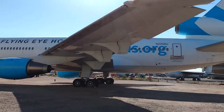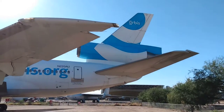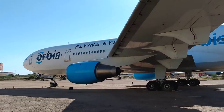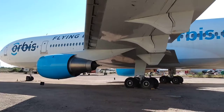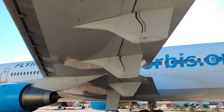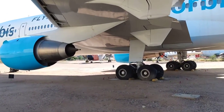This is the DC-10, dash 10, variant 10. You can see it's owned, or was owned, by Orbis.org. Orbis is the flying eye hospital where they take doctors all around the world and they perform surgeries once they get...